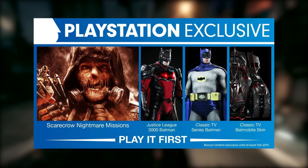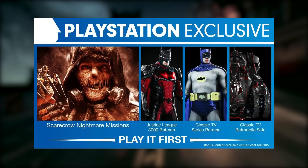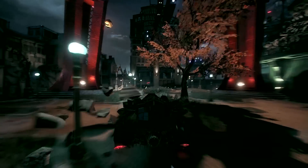The TV series skins look great — very glossy, proper old Adam West style. And there's also a Justice League skin as well, so that comes right off the bat if you get a PS4.